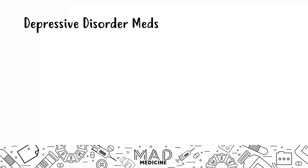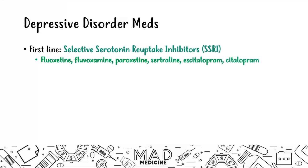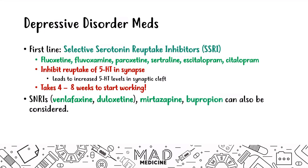For depressive disorder, the first-line drug is SSRIs — selective serotonin reuptake inhibitors — like fluoxetine, fluvoxamine, paroxetine, sertraline, etc. These drugs inhibit the reuptake of 5-hydroxytryptamine (serotonin) in the synapse, increasing serotonin levels. They take 4–8 weeks to work, so if a patient returns after 2 weeks without improvement, that's normal. If SSRIs don't work, you can use SNRIs like venlafaxine or duloxetine, or atypical antidepressants like mirtazapine and bupropion.